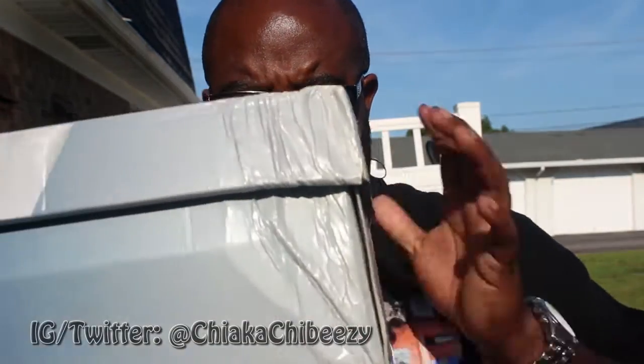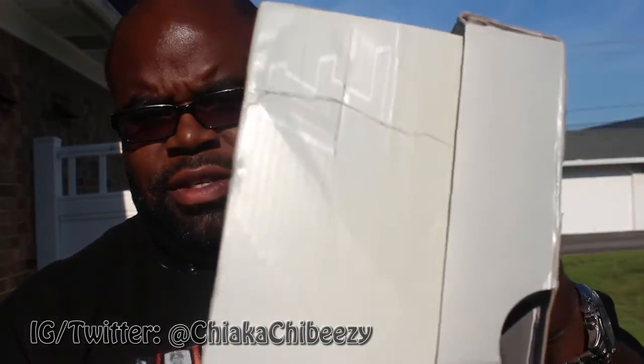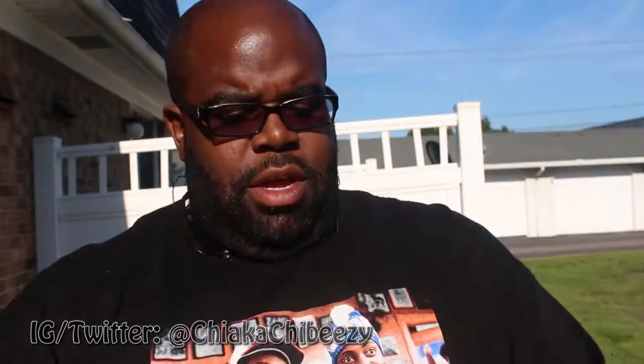Like always, Footlocker has to bag their stuff — they don't double box, which is hella annoying. But anyway, they're here. I'm not gonna do a review because there's tons of reviews on these already. Look at this box — thank you very much, Footlocker, for this jacked up box because you guys refuse to double box. But anyway, let me open these up.